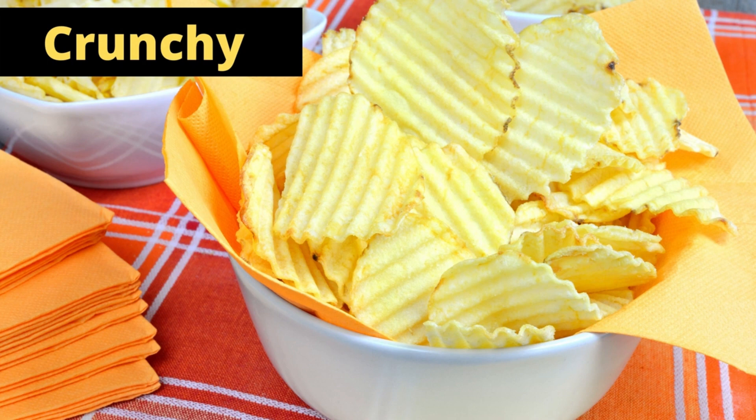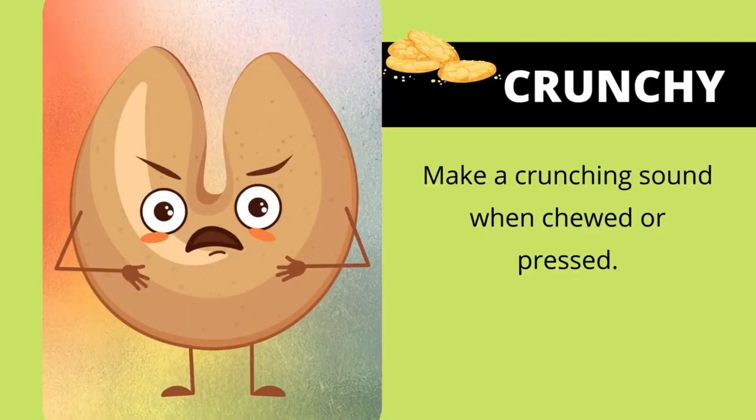Crunchy. Crunchy food makes a crunching sound when chewed or pressed.